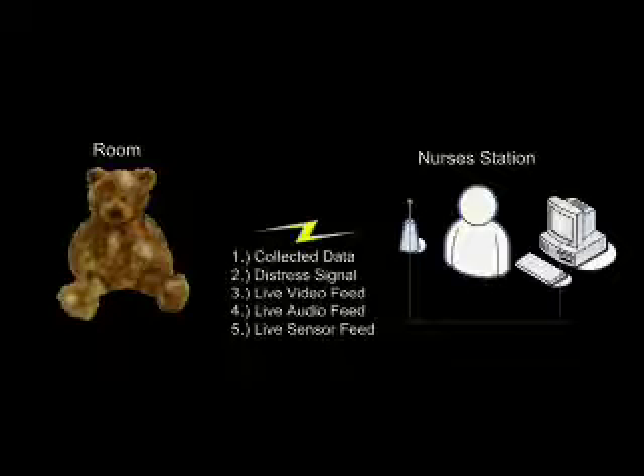One aspect which differentiates the Huggable from other robotic companions is its networking ability. As shown in the figure, the Huggable can send live video, audio, or sensor data directly to the nursing staff. Additionally, data collected to monitor the person's interaction level or progress through a therapy can be shared. Finally, in the event of an emergency, or if a nurse is needed — such as if the Huggable is dropped or a young scared child is tightly gripping the Huggable on their first night in the hospital — the Huggable can communicate these signals instantly to the staff.